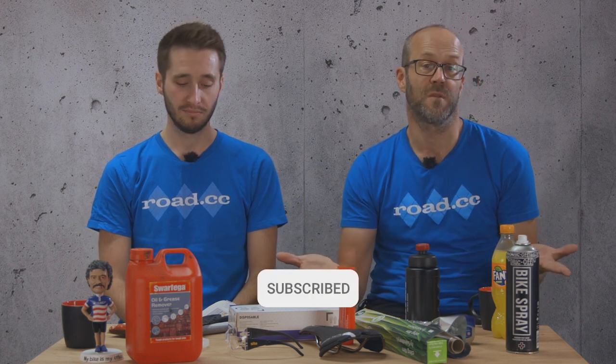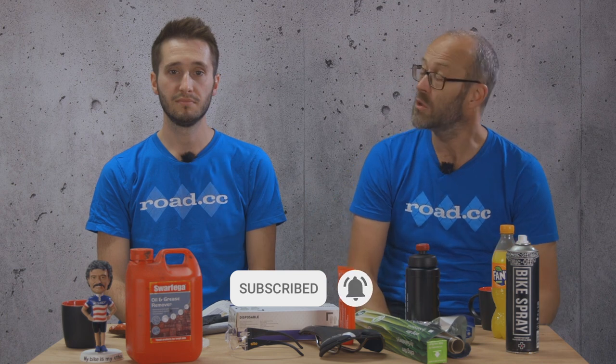Those are our 11 hacks to keep your legs turning and your wallet a little heavier. If you've found this useful, then be sure to give the video a like, and for more content like this, subscribe to the channel and share your winter hacks with us below. Thanks for watching.